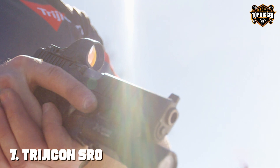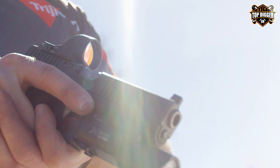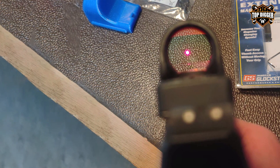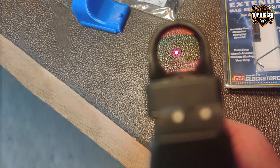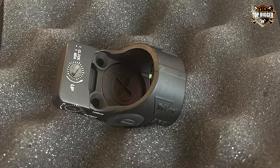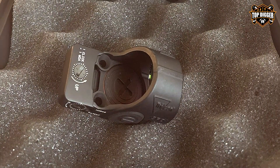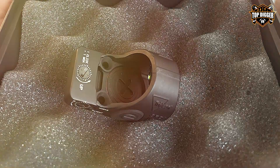Finally, number seven: Trijicon is a name synonymous with quality and reliability in the optics world, and the SRO — Specialized Reflex Optic — adjustable sight is no exception. This sight is designed with the serious shooter in mind, offering top-tier optical clarity and a large field of view that enhances target acquisition speed and accuracy. Its durable construction is meant to handle the rigors of tactical shooting, ensuring it maintains zero even in the most challenging conditions.